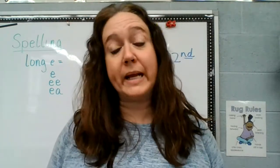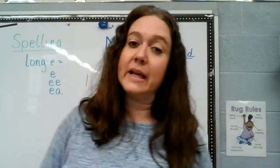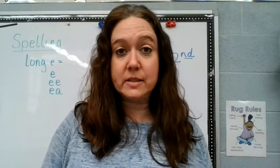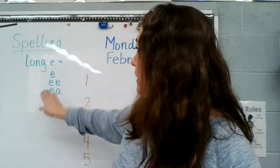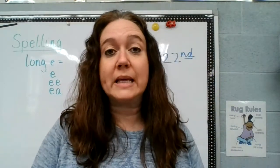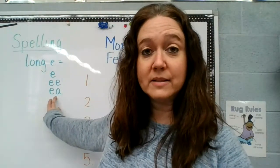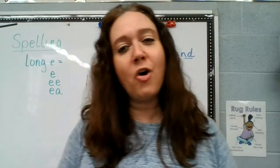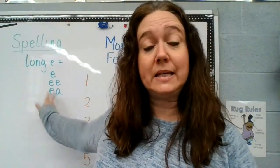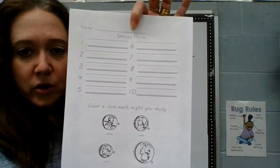For phonics and when we're reading, we are talking about long E. That's just an E like a short word that has just an E on the end that makes an E sound — a long E sound. Words that have EE in them that makes a long E sound, and EA — when that's together, not all the time, but lots of times that also makes a long E sound. So we are going to write out our words on this page.